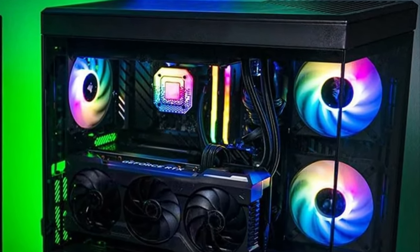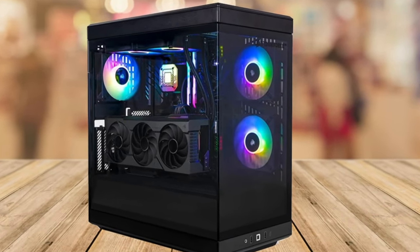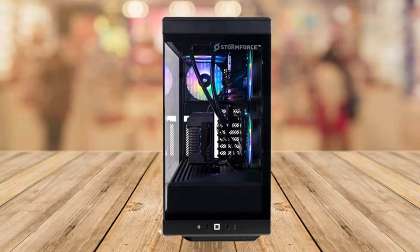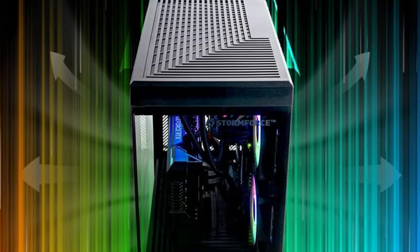Worried about the technical stuff? Don't be. This gaming PC comes with Windows 11 Home, and you'll enjoy peace of mind with a 3-year comprehensive collect, repair and return warranty. They've even thrown in a 1-month trial of Norton Antivirus for extra security.